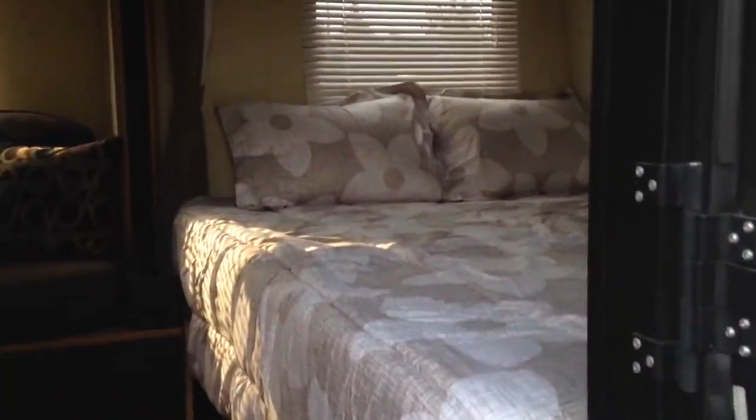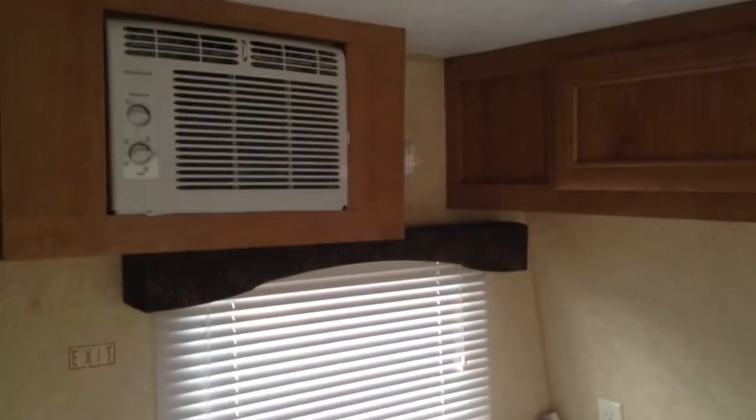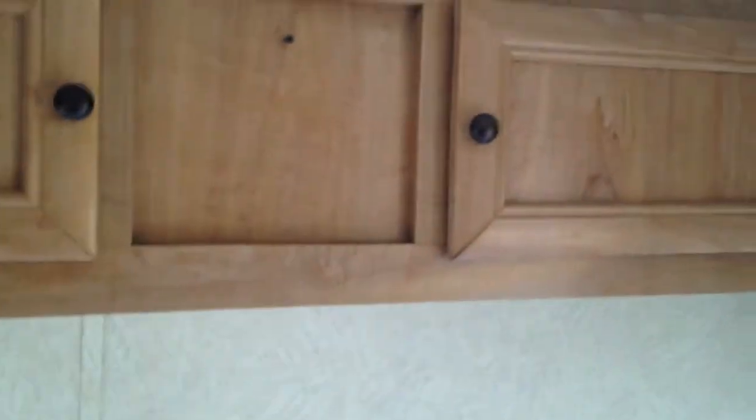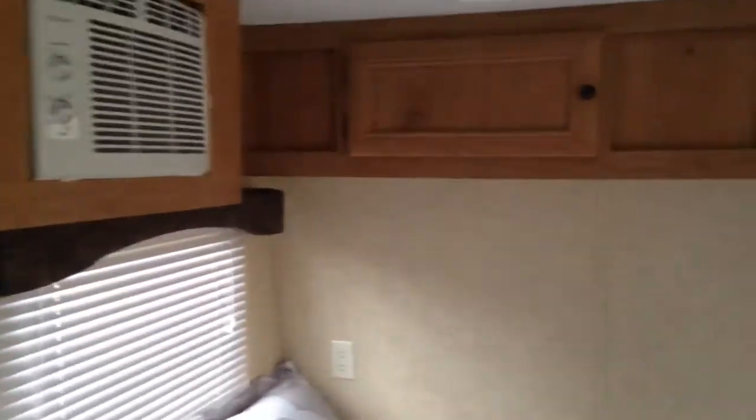Inside, it does have storage at the very top — I can't reach it right now, I do apologize. It's set up with air conditioning. You have blinds, which is really nice. There's a queen-size bed, which is very nice for a couple. The nicest feature is that you don't have to set this thing up — it's already there. You do have curtains which pull all the way back to the side for privacy.